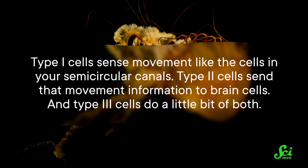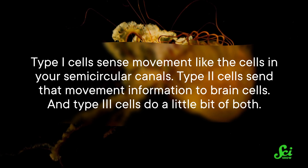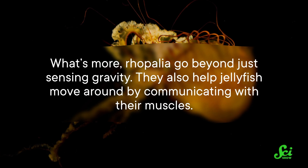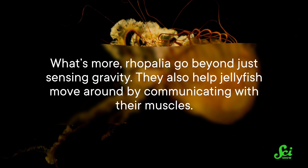Ropalia have three main types of cells involved in sensing gravity's pull. Type 1 cells sense movement like the cells in your semicircular canals. Type 2 cells send that movement information to brain cells. And Type 3 cells do a little bit of both. What's more, ropalia go beyond just sensing gravity — they also help jellyfish move around by communicating with their muscles.